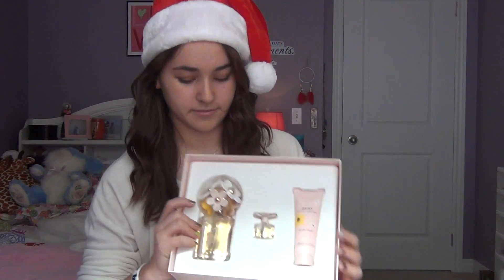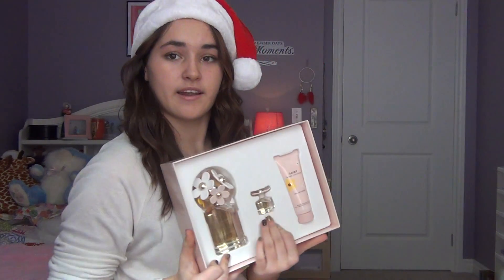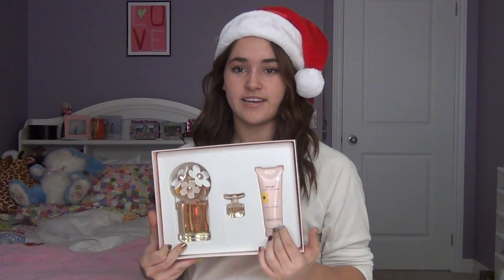So first thing is the Daisy by Marc Jacobs perfume set, and this contains three items. The first one being a full-size Daisy perfume. It has this cute little mini size and it has the lotion.